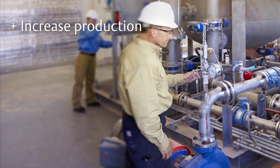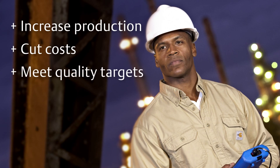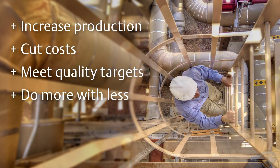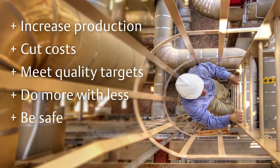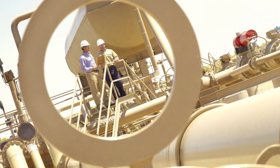Increase production. Cut costs. Meet quality targets. Do more with less. Be safe. To overcome these challenges, you need an operation that delivers greater intelligence.